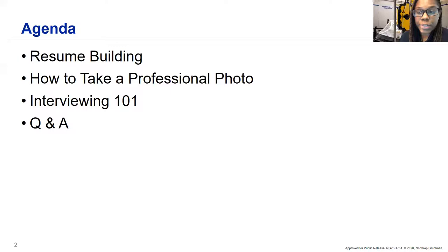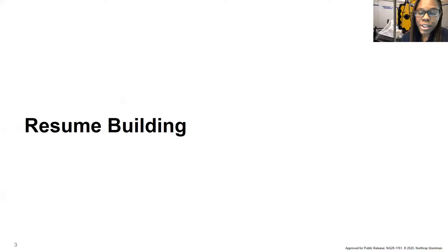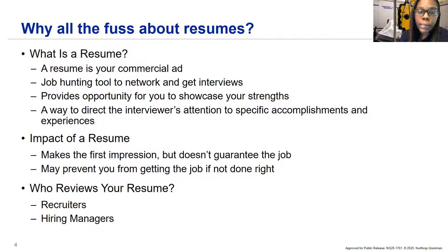Today we'll be talking about resume building, taking a professional photo, interviewing, and then Q&A. After that I'll pass it over to Thomas to talk about security clearances. So why all the fuss about resumes? Your resume is your commercial ad — it's a job hunting tool to get you the interviews you want. It provides an opportunity to showcase your strengths and get the employer's attention by showing specific accomplishments and experiences. It's the first impression. It doesn't guarantee you a job, but if done incorrectly it can prohibit you from getting the job you want.